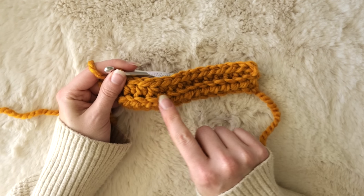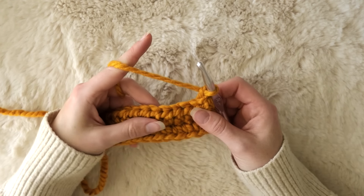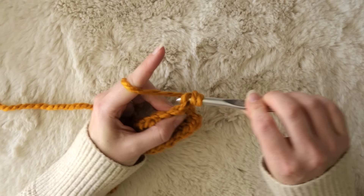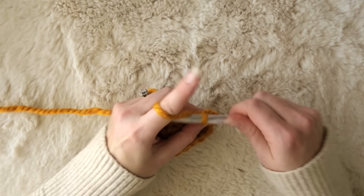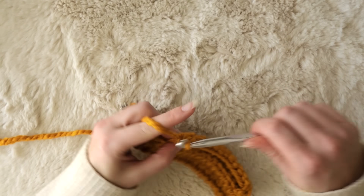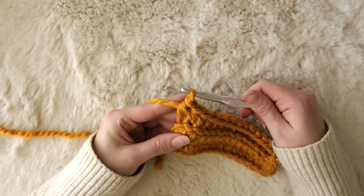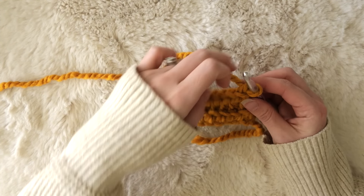Here's how things should look so far — you should have this nice little bridge going across. Make a chain one, turn your work, and same as before we are going to work only through the back loops, placing half double crochets in each stitch all the way across. For each new row of this pumpkin, repeat the same exact process. This whole thing is just half double crochet in the back loop only, all the way across for every single row. Always make sure to go into that very last stitch of each row.